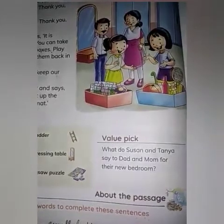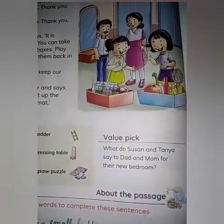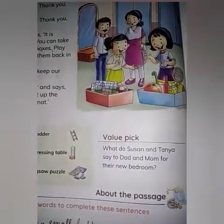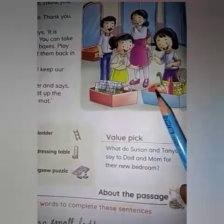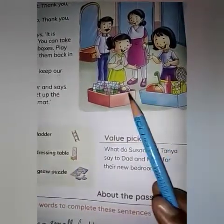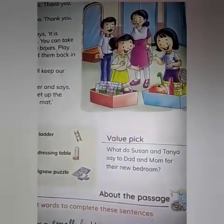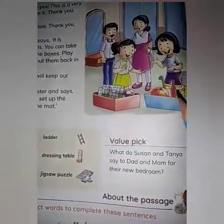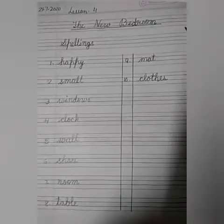Then Suzanne says, 'We will keep our room clean, mom.' Then she turns to her sister and says, 'Come Tanya, let us set up the zigzag puzzle on the mat.' And they started playing. So children, you all have learned how to keep your room neat and clean.